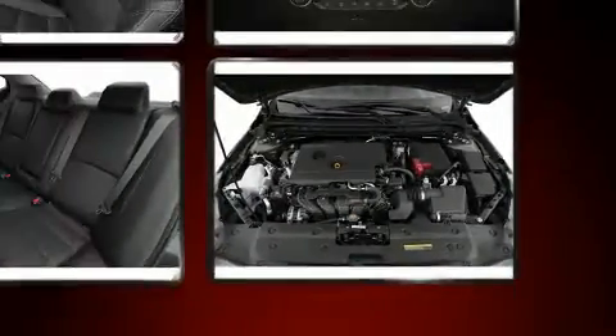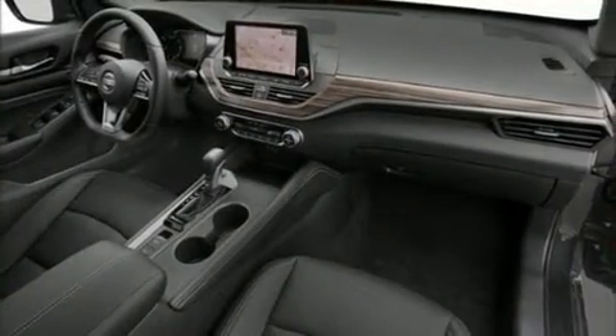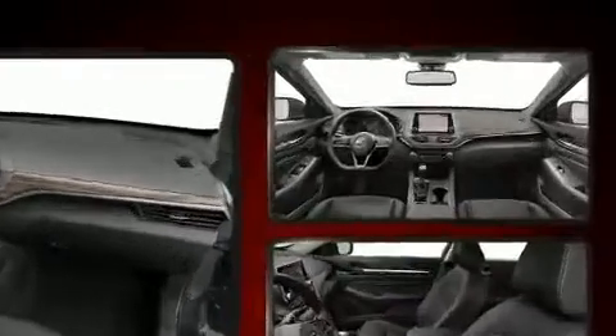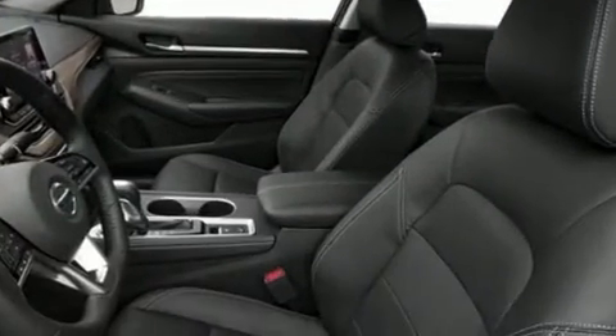Nissan prioritized fit and finish, as evidenced by a built-in garage door transmitter, an automatic dimming rearview mirror, front fog lights, and a split-folding rear seat.